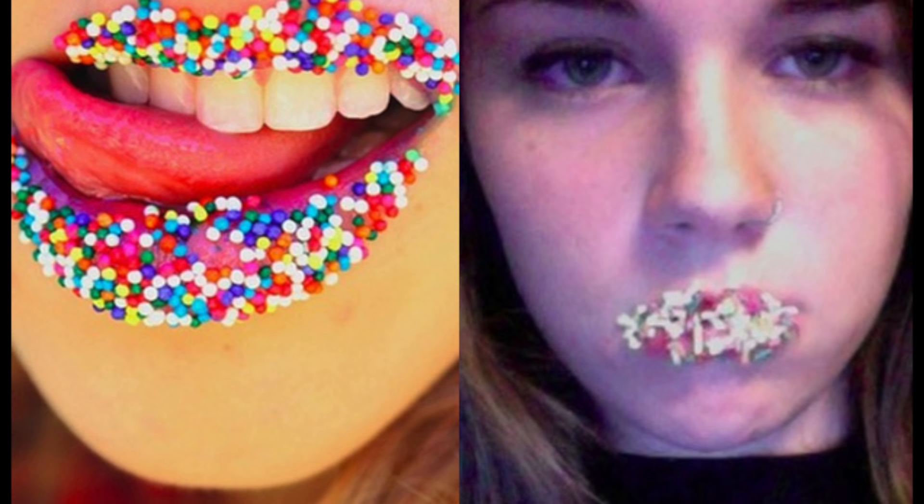A great idea — mini candy on the lips to suggest your kiss is sweet. So easy peasy: buy some mini candy, wet your lips and dip into them. If you show a smile, perhaps you can get kissed. Stop with the negative attitude, you are ruining the shot.